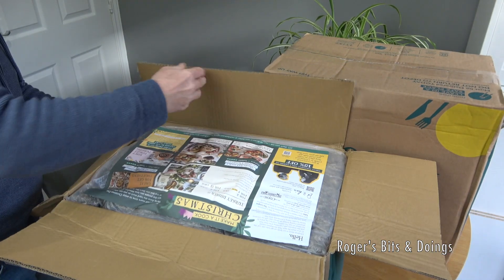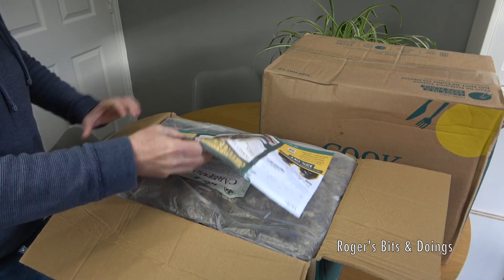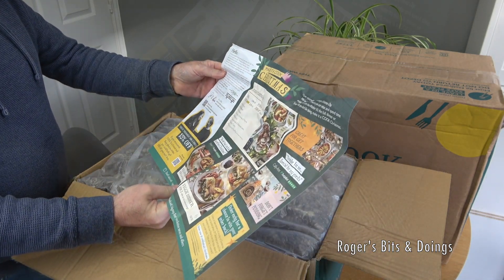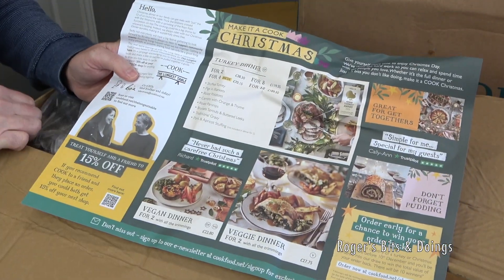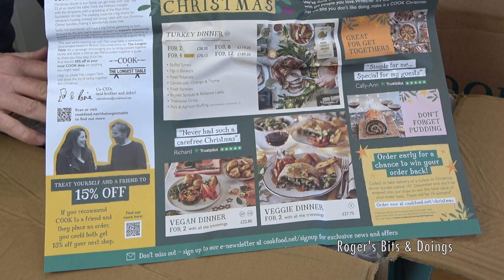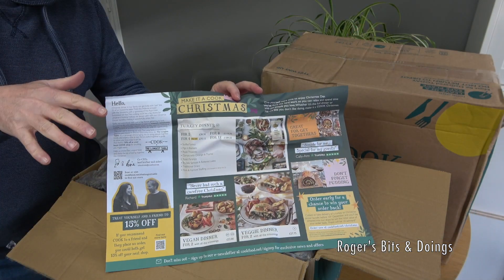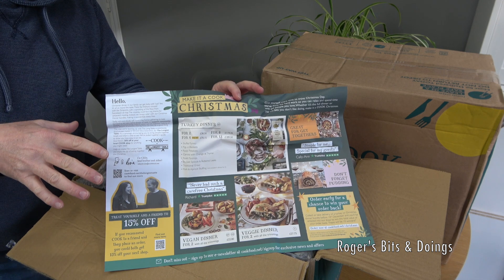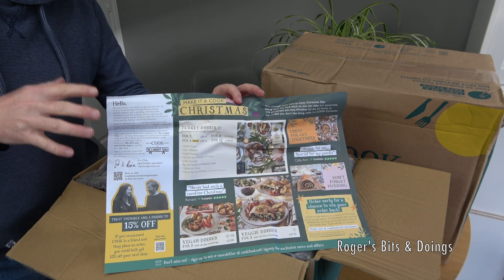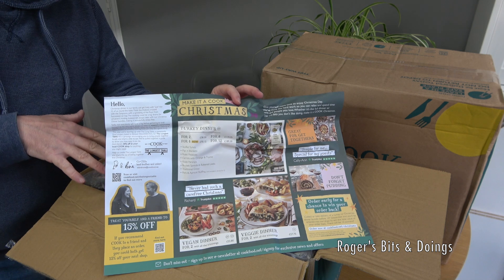So I've had quite a big haul because it was my first order and I got 10% off. Some of this is for Christmas Day and some of it is to go in my freezer for meals for myself. My mum likes Cook's stuff — she occasionally goes to the York one. They are a bit pricey, sort of on a par with M&S ready meals, although some of the portions are a bit smaller. But if you're living on your own or just can't be bothered to cook, this could be something for you.